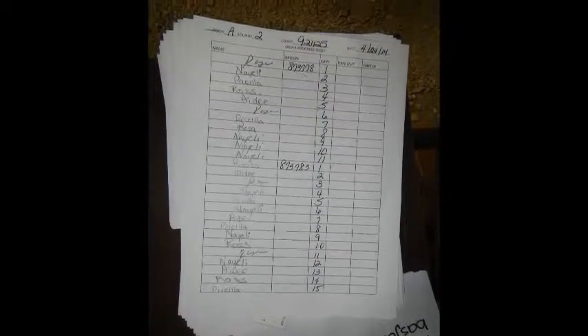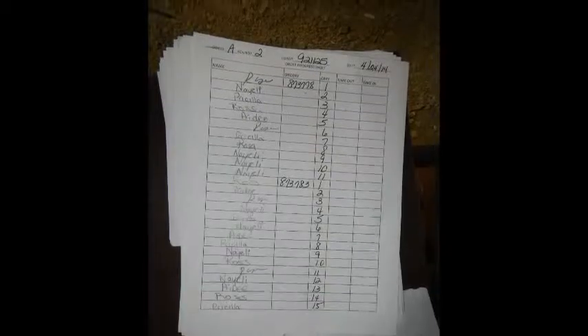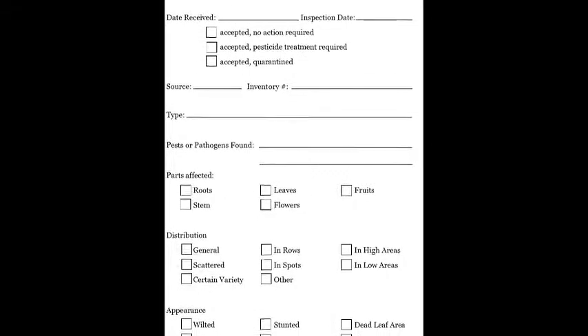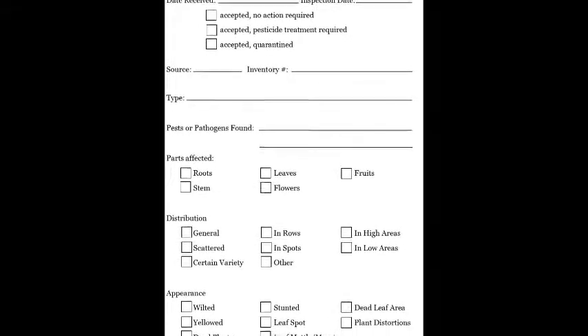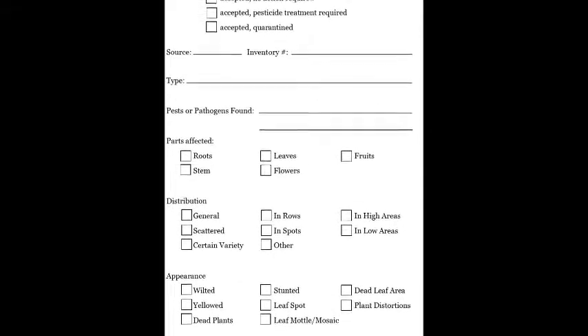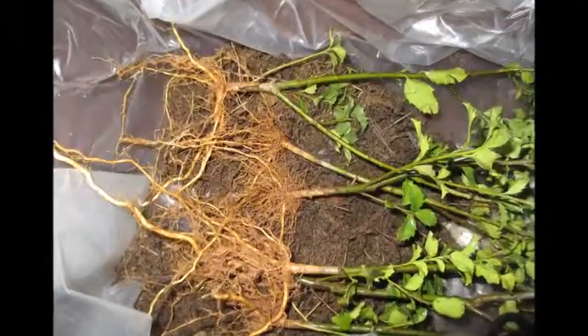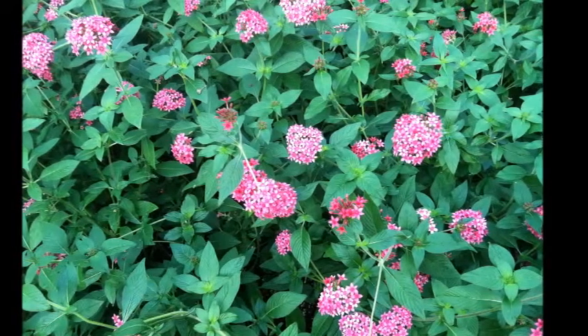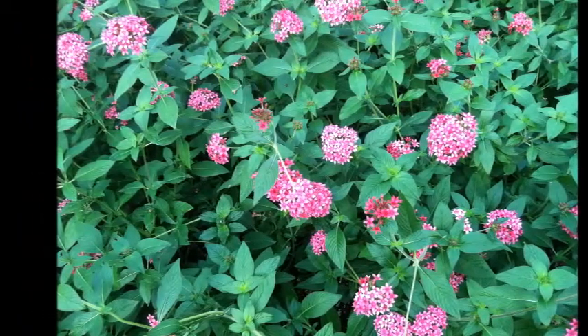When record keeping, maintain records that will allow you to trace back plant material should problems arise. These records should include date received, inspection date, pests or pathogens found, appearance of roots, leaves, flowers, and any other descriptive information that will help identify the problem.